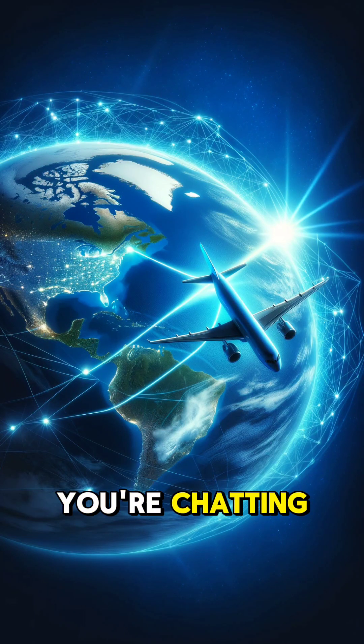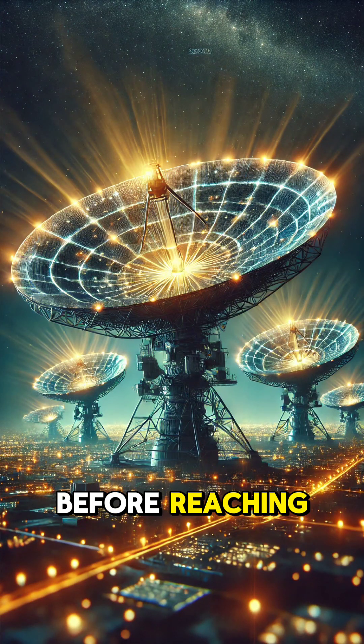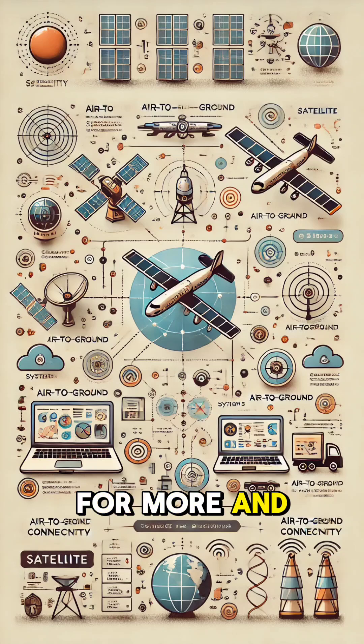So next time you're chatting mid-flight, remember — your voice is traveling thousands of miles through satellites before reaching its destination. Pretty cool, right? Like and follow for more, and let us know what you'd like to learn about next.